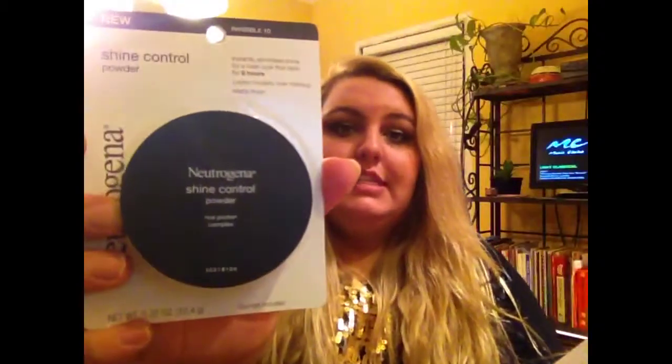Then I bought the Neutrogena Shine Control Powder in Invisible 10. I've seen so many people rave about it. I'm in college and I'm there from nine in the morning until five at night, so my face is not looking too cute by then. I get very oily in my t-zone, mostly on my nose, so I thought this would be good for powdering up.